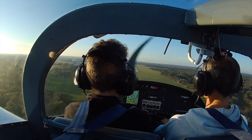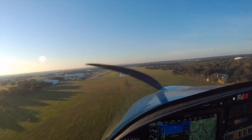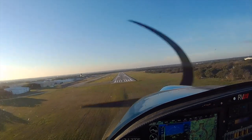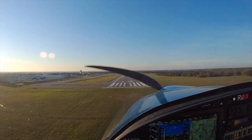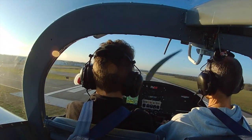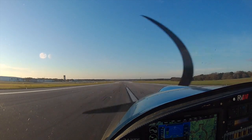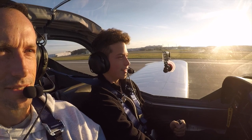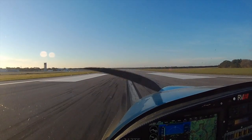Well, runway is clear. Alright, nice. Oh, look at that. I think Delta might be closed. Yeah. Just wait for them to tell us.